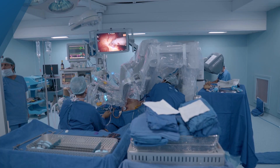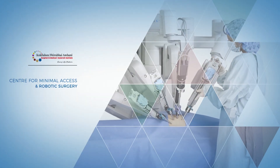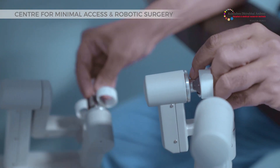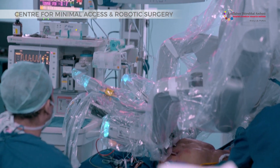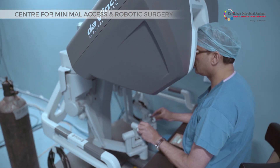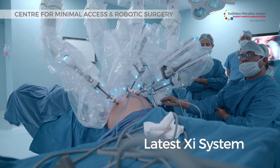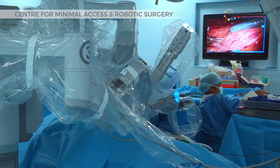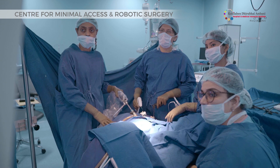Among all its comprehensive centers of excellence, the Centre for Minimal Access and Robotic Surgery offers minimally invasive surgery and robotic surgery — a breakthrough surgical technique using two Da Vinci surgical systems, including the latest Xi system, which is an effective minimally invasive alternative to both open and laparoscopic surgery.